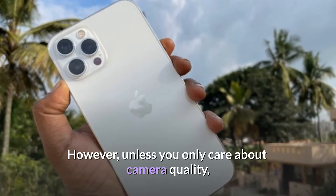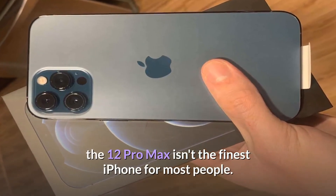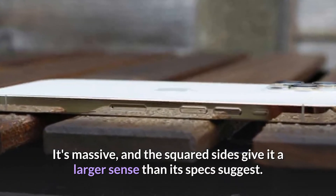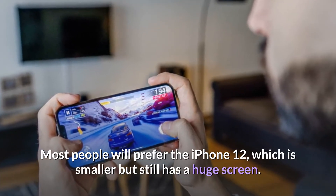However, unless you only care about camera quality, the 12 Pro Max isn't the finest iPhone for most people. It's massive, and the squared sides give it a larger feel than its specs suggest. Most people will prefer the iPhone 12, which is smaller but still has a large screen.